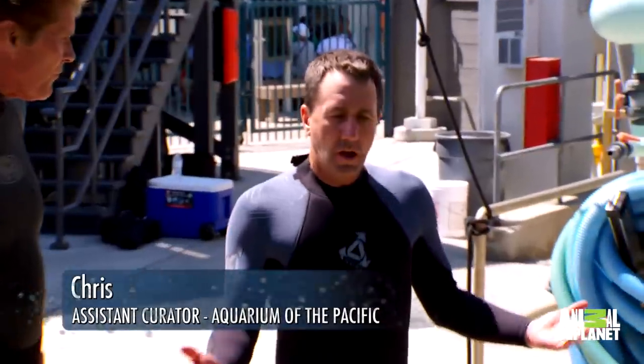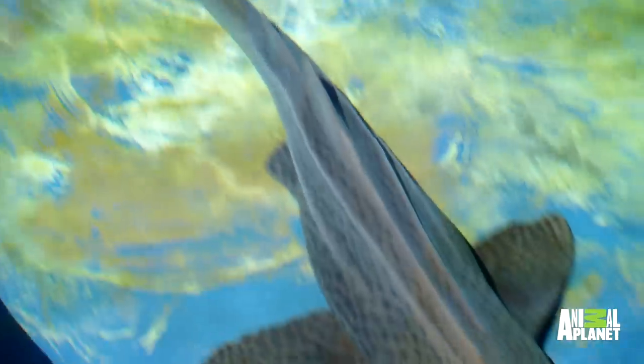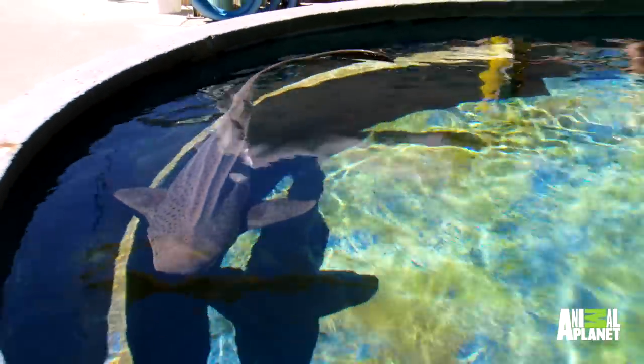Well, welcome to the Aquarium of the Pacific. We wanted to bring you in and show you a nice big zebra shark. Zebra sharks are bottom dwellers, just like the shark we're going to put in his home aquarium. The only difference is this one's a lot bigger.